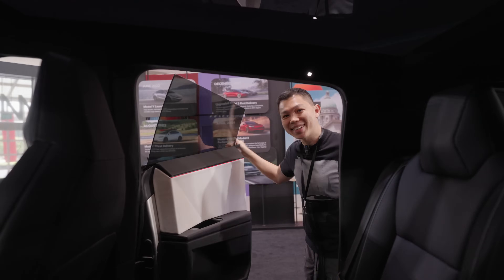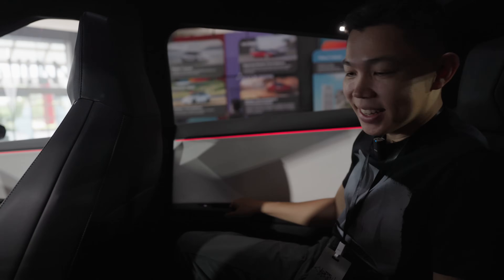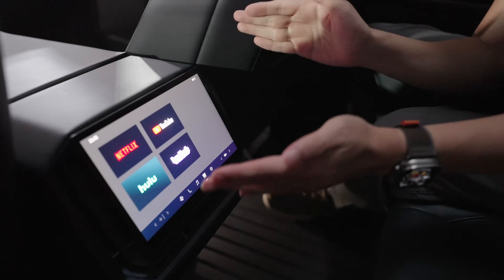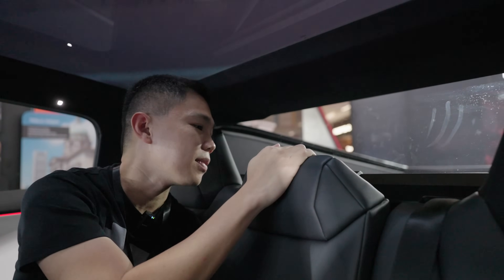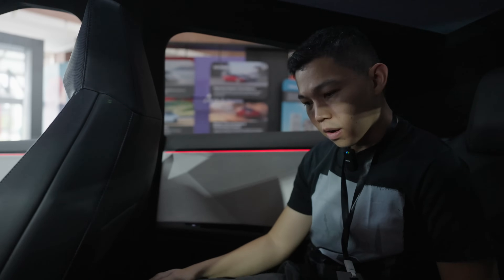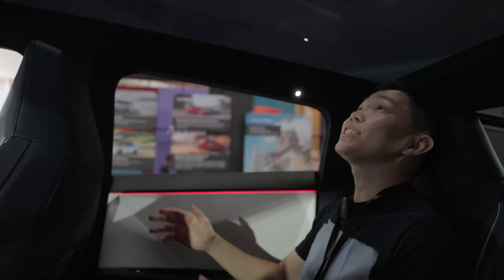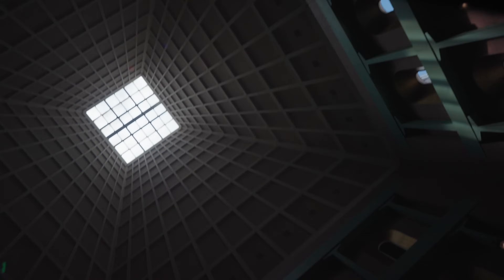Welcome to the rear seats of the Tesla Cybertruck. Behind it's very spacious. You've got a rear screen just like the refreshed Model 3, so rear passengers on road trips can watch Netflix, YouTube, or play video games. There's glass behind so you can see into the tunnel cover area, plus extra storage down here and lots of foot space. Check out the beautiful glass roof above — you can see the ceiling of Millennial Walk Mall. I love this truck and I can't wait to road trip with it soon.